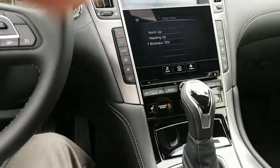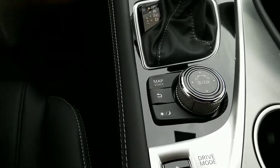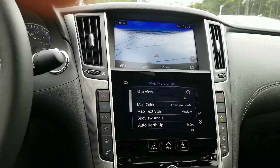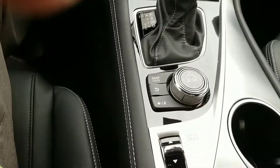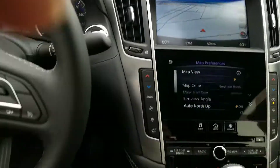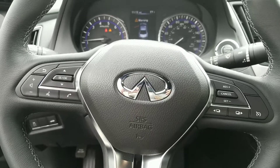Beautiful car. The handling, the power, the performance. Lots of different ways to operate the nav system and all of your other computer setup — you can obviously do it right here, you can do it here, you can do it on the touch screen, you can do it on your steering wheel as well. Obviously, Bluetooth as well.